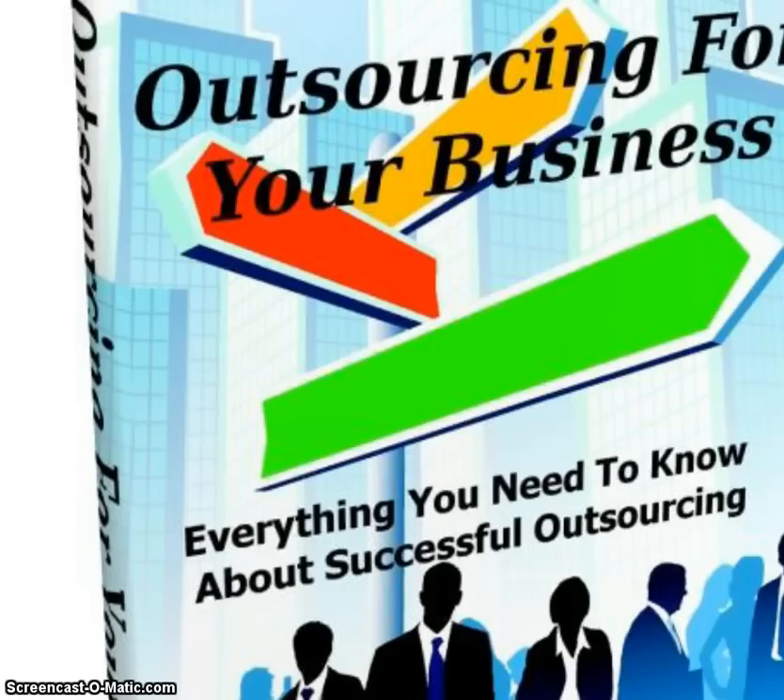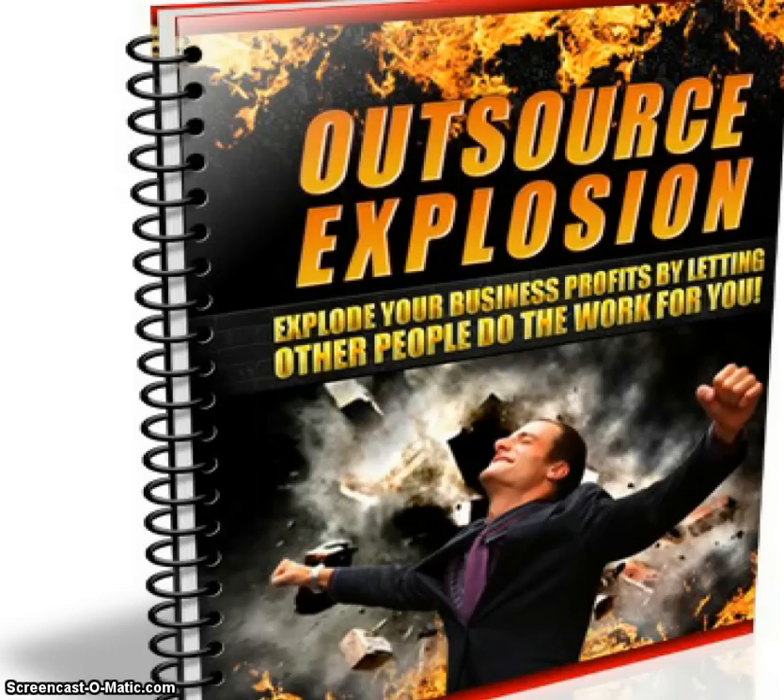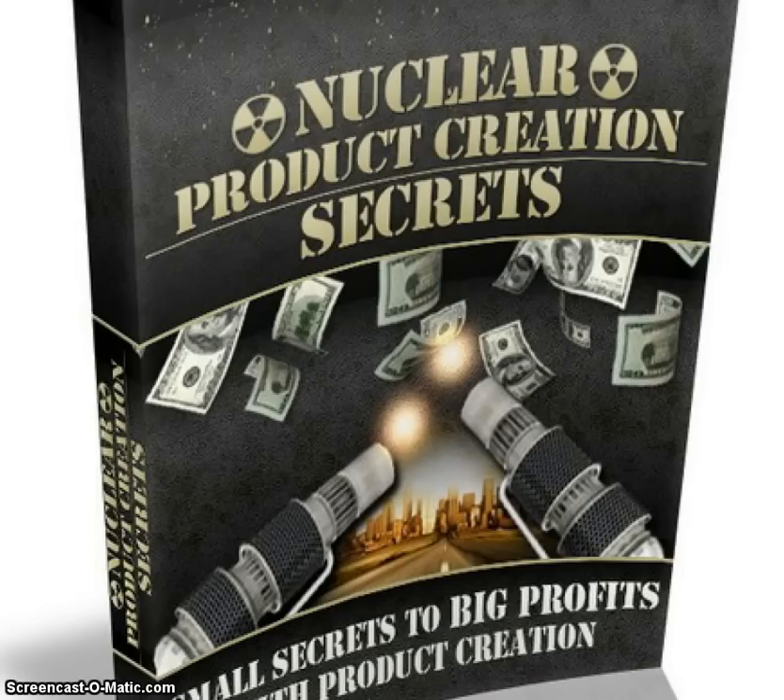And if you buy through my link below, I'll send you some bonuses which I've hand-picked to fit in with this. The first one is called Outsourcing for Your Business — if you can outsource any part of it, it's got to be good, but it's a minefield. This book shows you how to avoid pitfalls. Closely associated with that is Outsource Explosion, which helps you find the best outsourcers, great for this plugin market. The final bonus is Nuclear Product Creation Secrets, which shows you how to make other products you can sell in the internet marketing arena. These bonuses are worth well over a hundred dollars, which given the cost of the actual blueprint, it's not a bad deal.